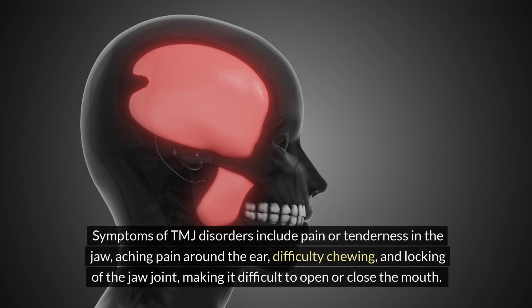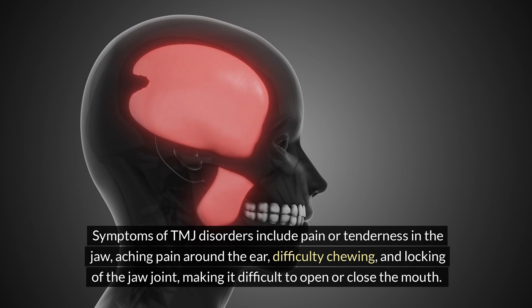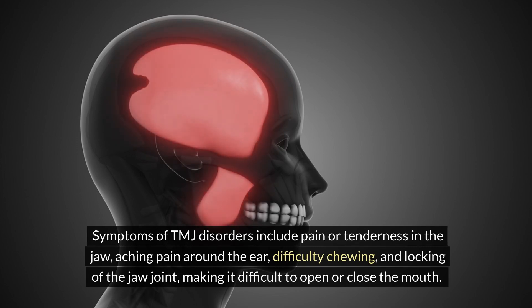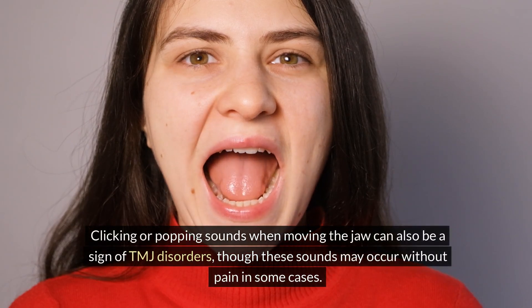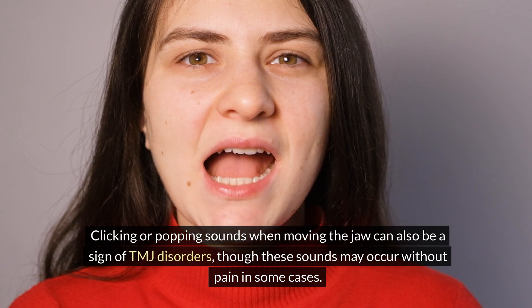Symptoms of TMJ disorders include pain or tenderness in the jaw, aching pain around the ear, difficulty chewing and locking of the jaw joint, making it difficult to open or close the mouth. Clicking or popping sounds when moving the jaw can also be a sign of TMJ disorders, though these sounds may occur without pain in some cases.